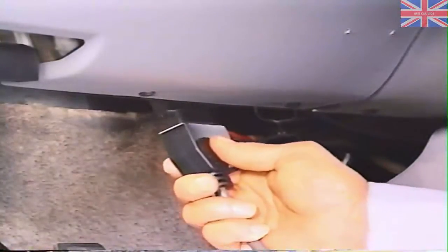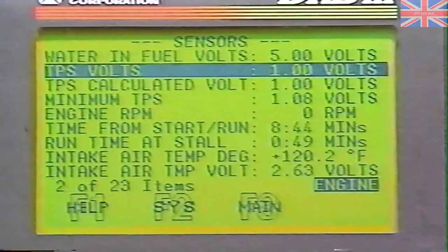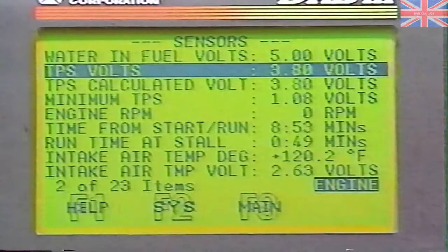The easiest way to check the throttle position sensor is by hooking up the DRB-3 and accessing the TPS voltage reading. With the throttle linkage at idle, the TPS reading should be at 1 volt, plus or minus 0.2 volts. Then move the linkage to wide open throttle and note the voltage — the new reading should be 2.2 to 2.9 volts higher than the one at idle. You can adjust the TPS reading by making the linkage rod shorter or longer, as described earlier during throttle linkage adjustments.